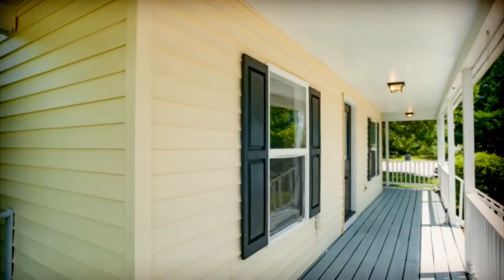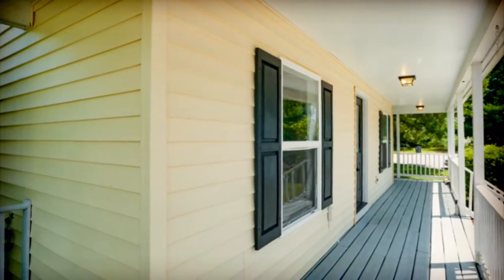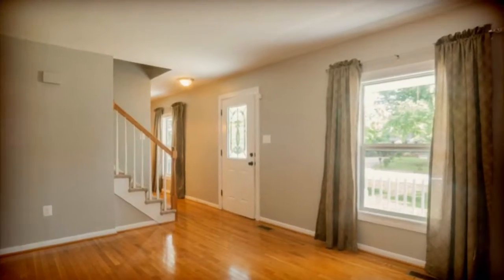Welcome home. The beautiful wraparound porch awaits you as you enter this lovely Cape Cod on a cul-de-sac lot.